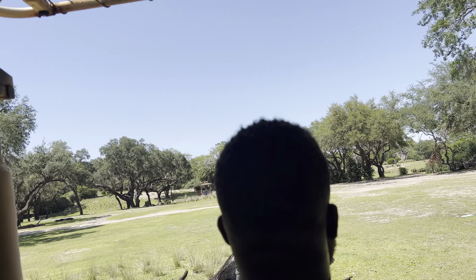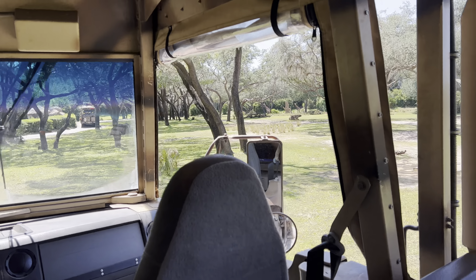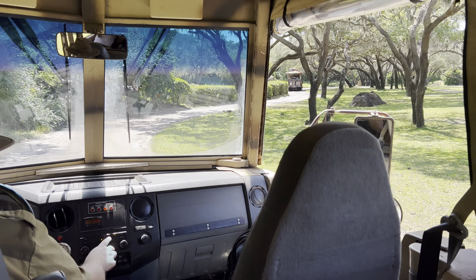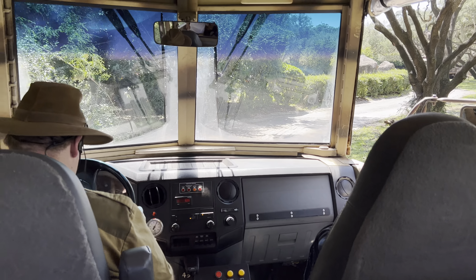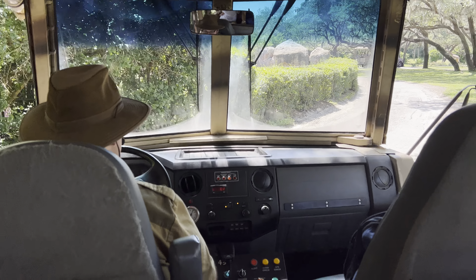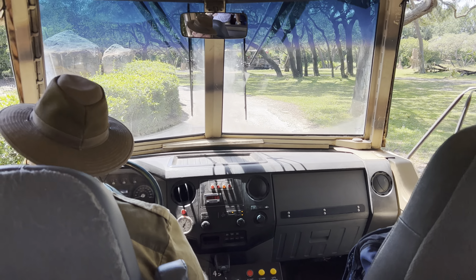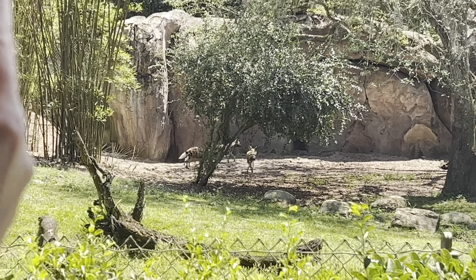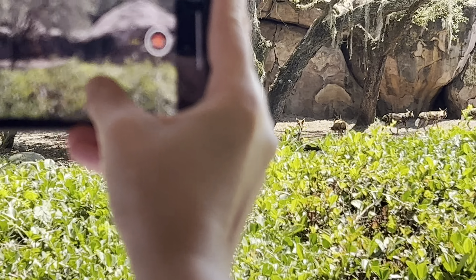Right now we are heading down to the savannah. The savannah is home to a few of our animal friends who rely a little bit more on their speed for survival, so they need lots of big open areas in order to run. Over on our right, it looks like there are a few giraffe — these are Maasai giraffe. Giraffes are the tallest land mammals on the planet, reaching heights of around 18 feet when fully grown. When giraffes are born, they're already around six feet tall, and a group of giraffes is called a tower. Giraffes only need about 30 minutes of sleep a day, and that 30 minutes does not need to be consecutive — they take short power naps throughout the day.